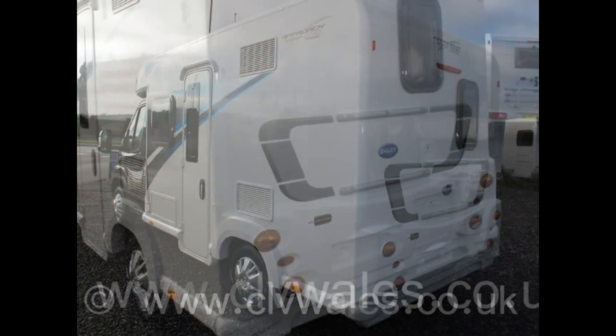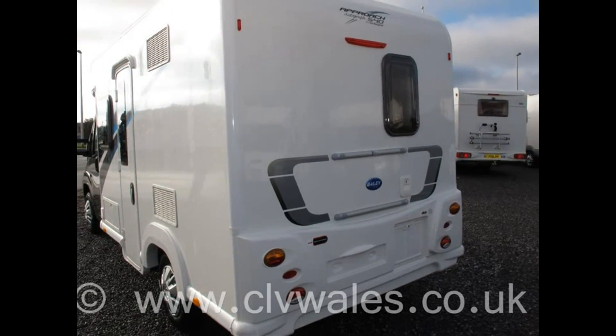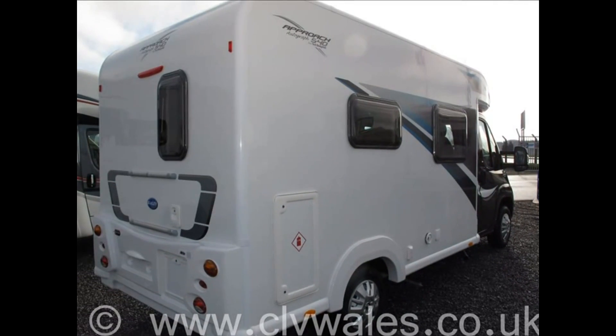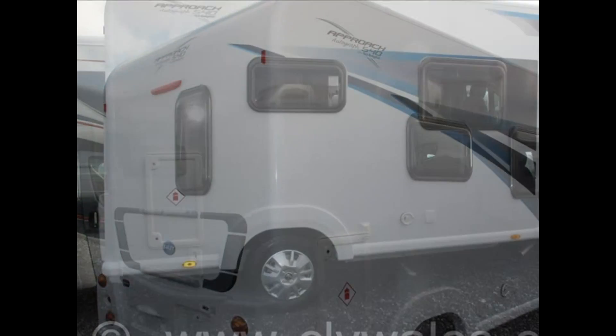Why not call over and visit our showroom today to explore our complete range of motorhomes at your leisure. Continental Leisure Vehicles are an approved Bailey and Autotrail motorhome dealer, offering a wide range of new and pre-loved motorhomes at highly competitive prices.